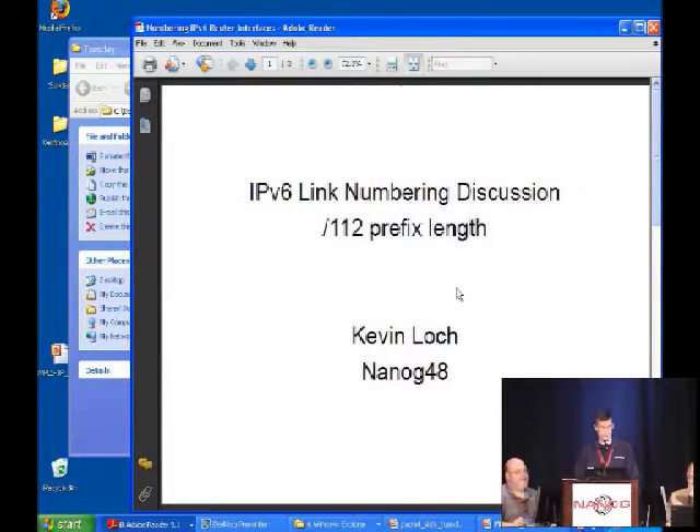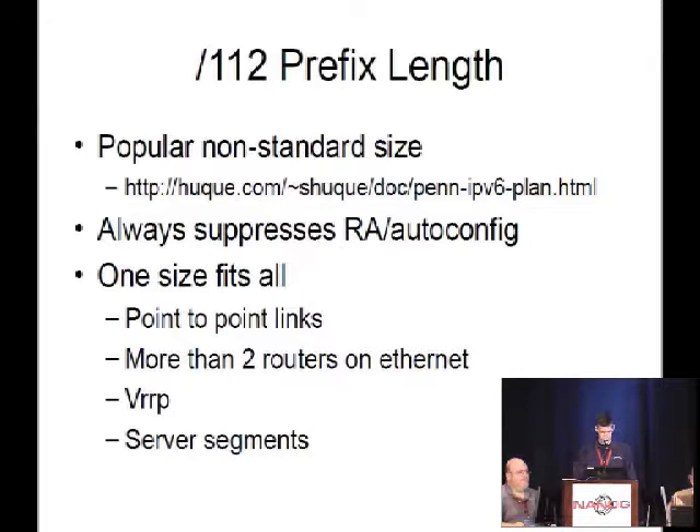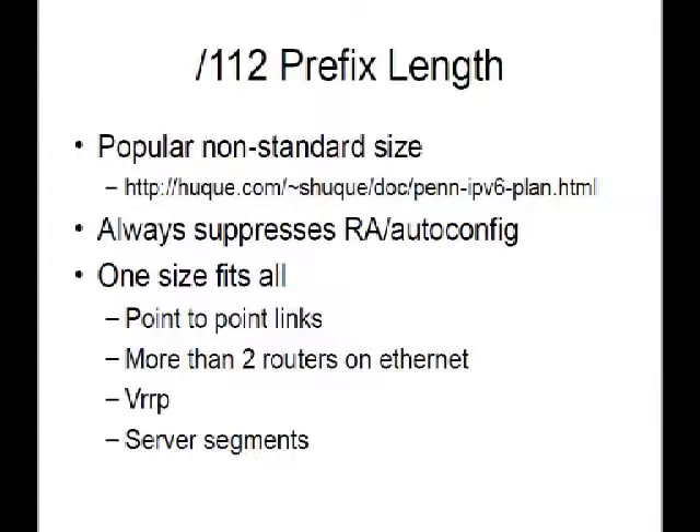I'm Kevin Locke, and I'm going to talk about the slash-112 prefix length option, which is something that I use myself and have seen in a number of other discussions on mailing lists. Slash-112 is something I've seen in a number of peering links and discussions, so I thought it might be useful to describe all the reasons people are using it. It is a popular non-standard size.